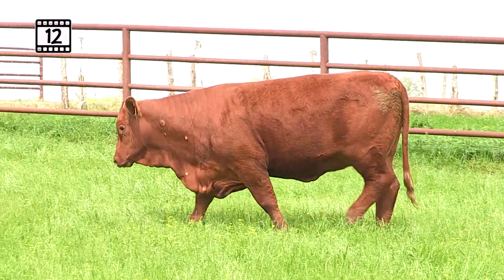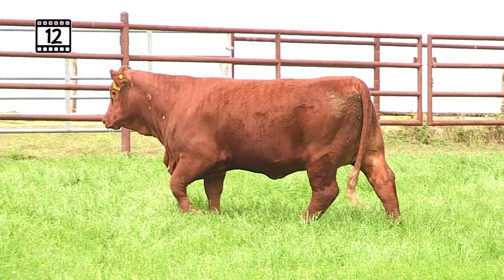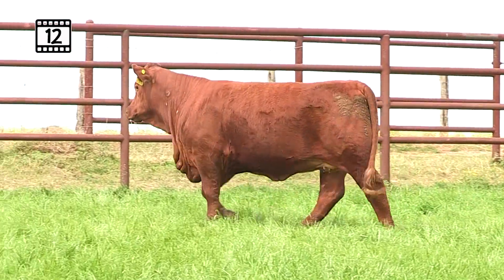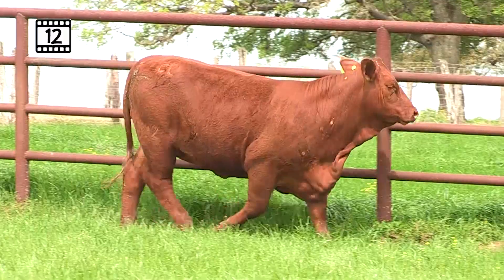You produce females like this — dark red, clean underline, lots of shape and look. On the bottom side of this heifer's pedigree, you'll see Red Bull 5'11 bringing in New Dimension and Heavenly Hattie. That Hattie cow's probably where this neck and looks are coming from in this individual. Great power genetics top and bottom, great color.